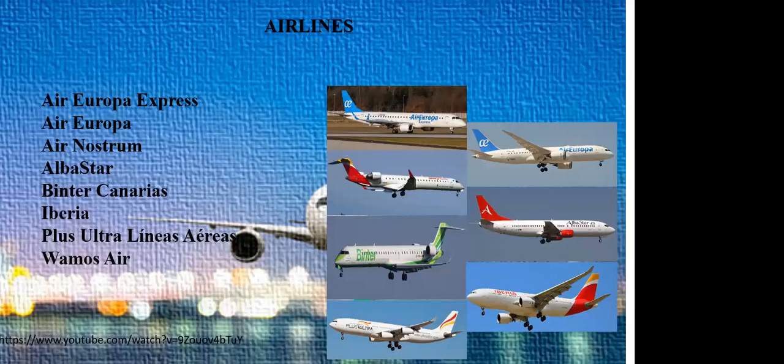The national airlines of Spain: first is Air Europa Express, second is Air Europa, third is Air Nostrum, fourth is Alba Star, fifth is Binter Canarias, sixth is Iberia, seventh is Iberia Plus, eighth is Vueling Airlines, and I also have a video for you so that you can remember the names of these airlines more properly.